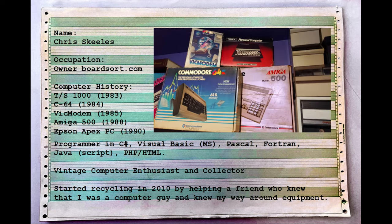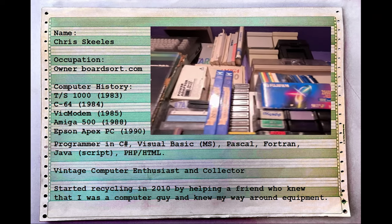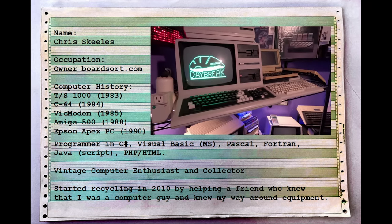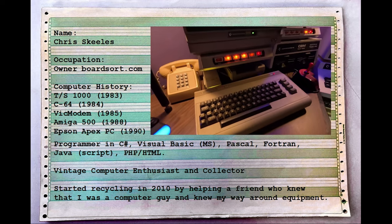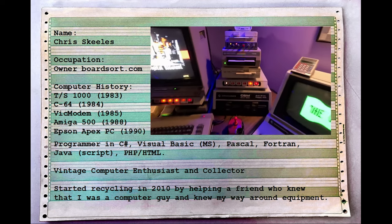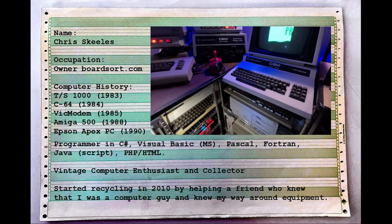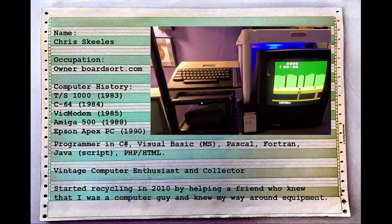I am the owner of boardsort.com, a midsize nationwide e-waste recycling company. My first machine I got in 1983, bought from Kmart for $100 — a Timex Sinclair 1000. I upgraded to a Commodore 64 in 1984. I bleed breadbox beige; I'm Commodore forever. I got a VIC modem in 1985, which opened my world to BBSs and eventually the internet. I moved into the 16-bit world with my Amiga 500 in 1988 and discovered the PC world in 1990.